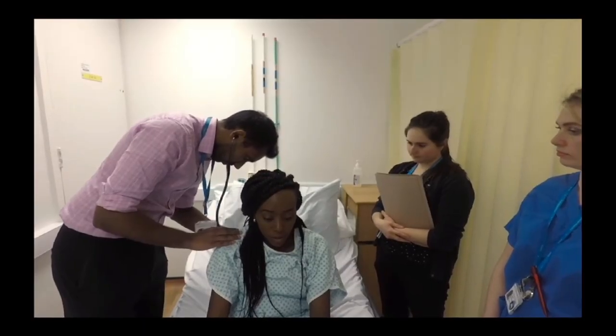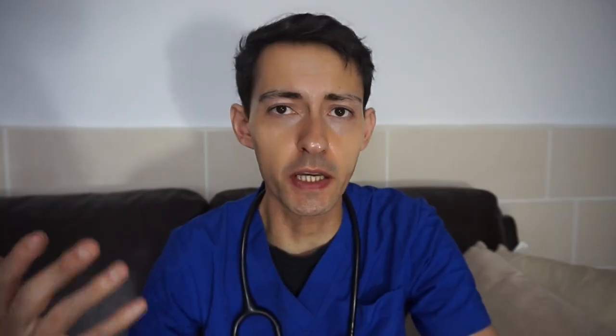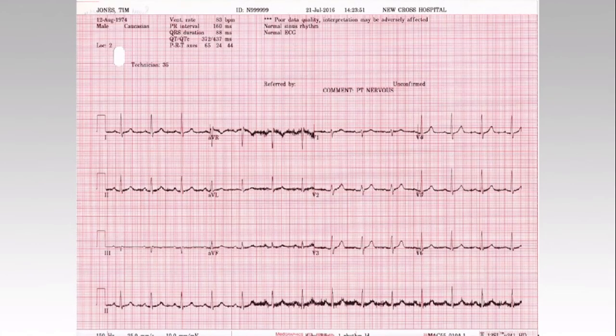Before the night shift starts, we're usually working on our daily wards, carrying out ward rounds and the usual stuff — taking blood, booking CT scans, vetting ECGs, chest X-rays. From there you move on to the wards you'll be covering during the night shift, usually around two or three wards at a time.